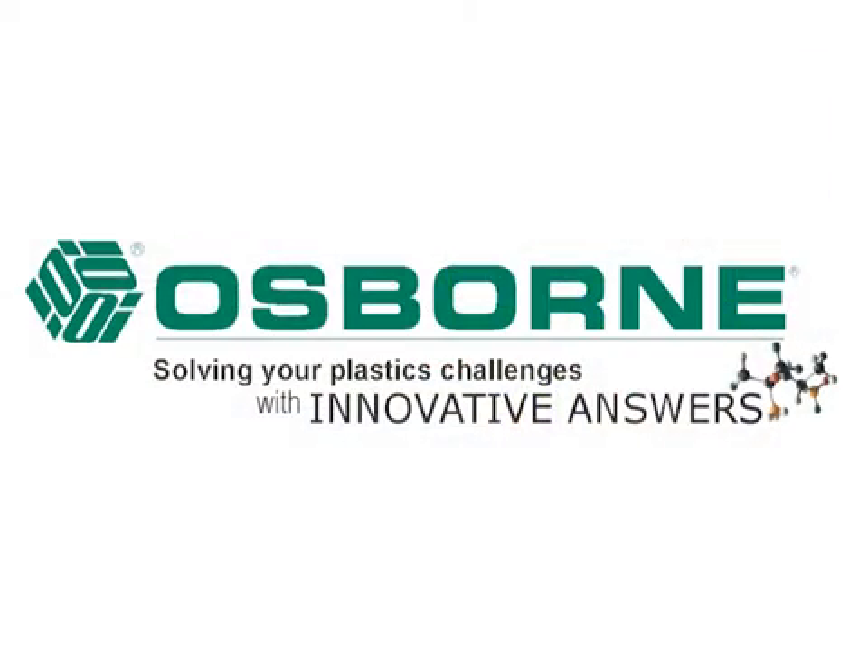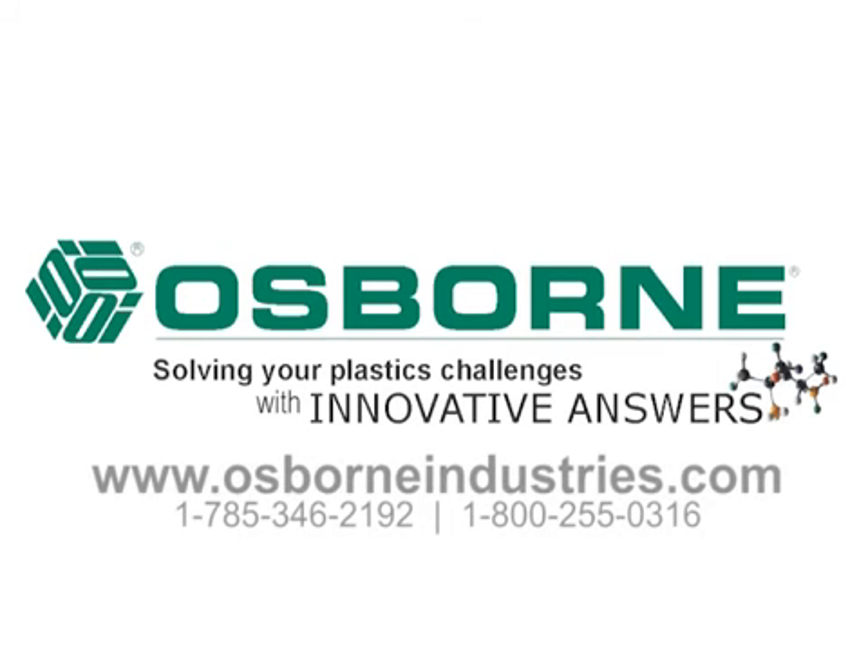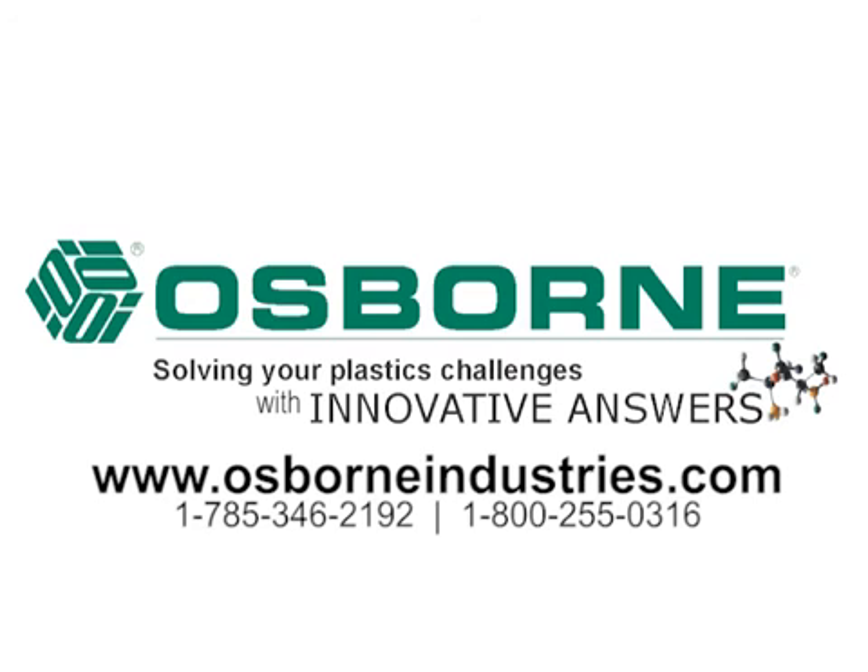Let us help you solve your toughest plastics challenges with our RTM and RIM molding at Osborne Industries. Visit our website at osborneindustries.com or call us to discuss your next project.